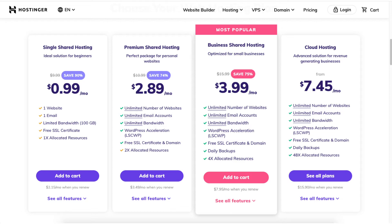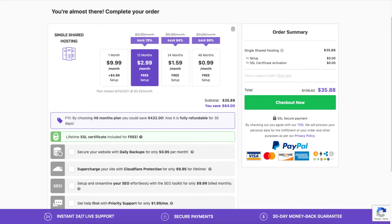For this video I'm going to choose the single shared hosting plan. You will now be on the page where you can complete your order. You will see the discounted price based on the hosting plan you chose. The hosting terms range from monthly, 12 months, 24 months, and 48 months. You will notice you get a greater discount the farther out your purchase hosting goes.